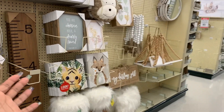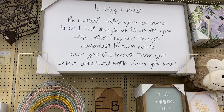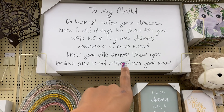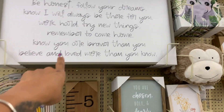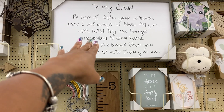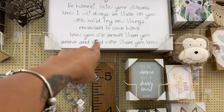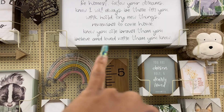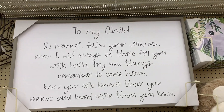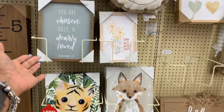Are you decorating a nursery? 'To my child, be honest, follow your dreams, know I will always be there for you, work hard.' Listen, don't put this on a card — somebody already wrote this for you! 'Work hard, try new things, remember to come home, know you are braver than you believe and loved more than you know.' That's cute. 'You are chosen, holy and dearly loved' — these are cute.